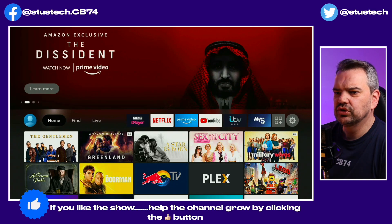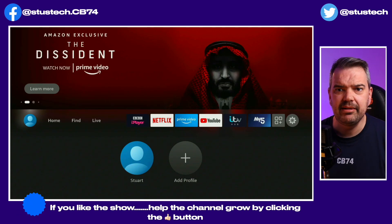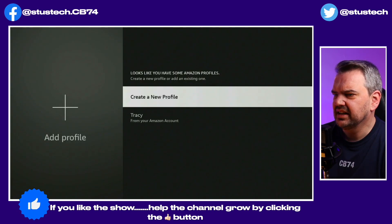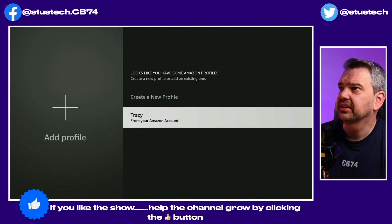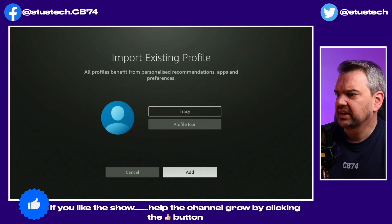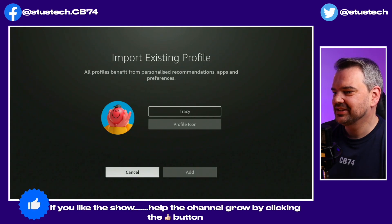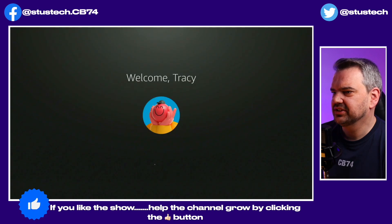We have got profiles, and it automatically remembers my name, which is great. If I wanted to add a profile — I'm sure you'd know about this anyway but I haven't seen it before — there's one from my wife. From my Amazon account it recognizes that I've got another person in my family that's got an Amazon account linked to it. We'll give her a profile icon — it's pretty good. Let's add it.